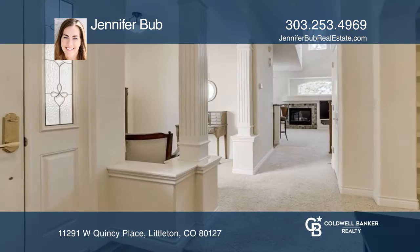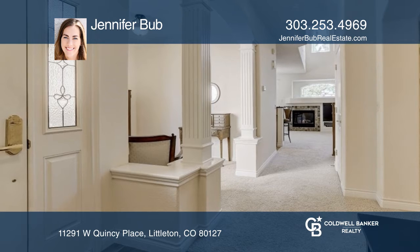This two-bedroom, three-bath townhome offers an open layout with a gas fireplace and updated kitchen appliances.